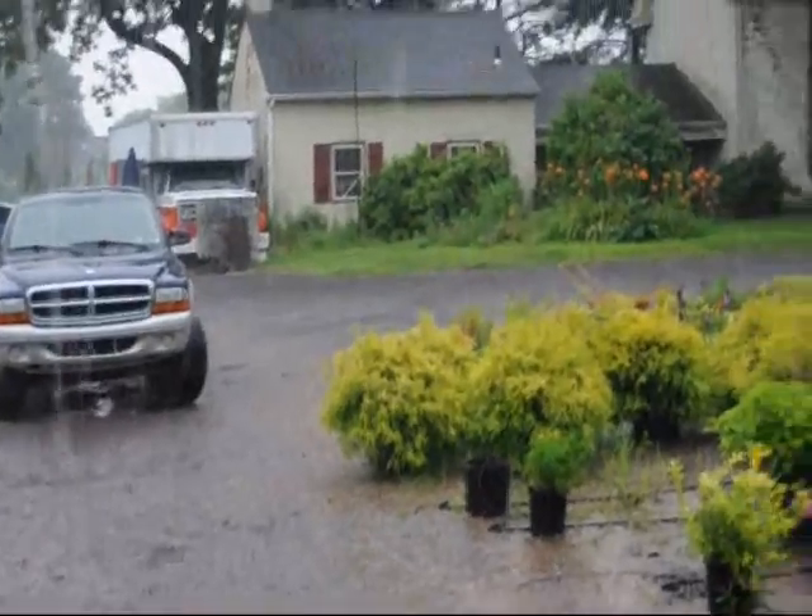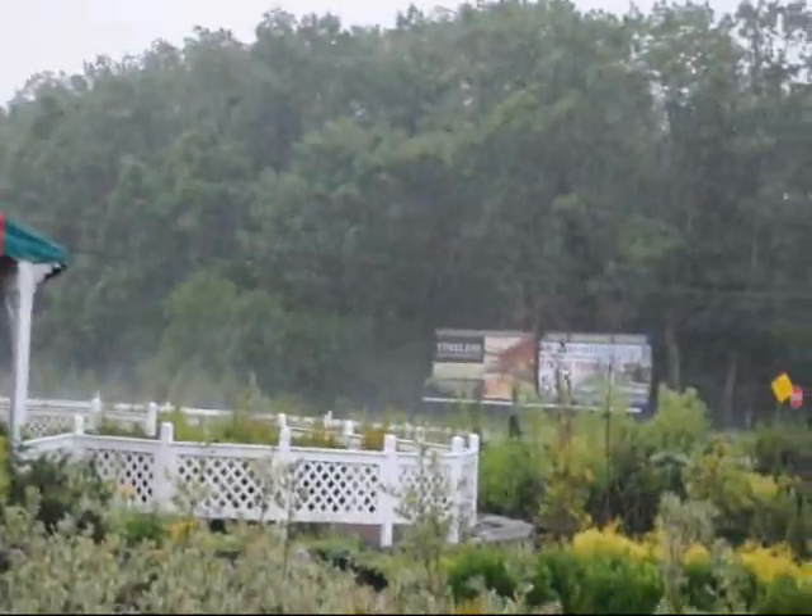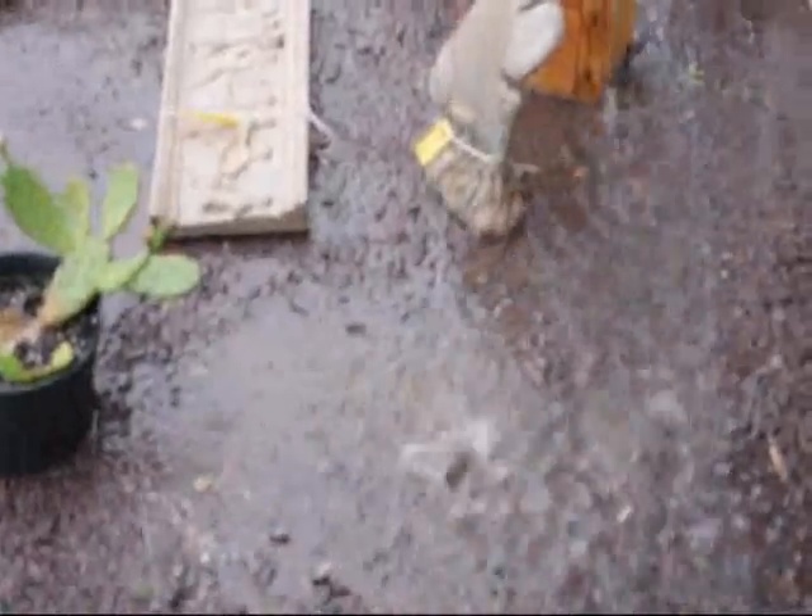The rain is starting to come down a little bit better now, a couple minutes later. Large puddle forming.